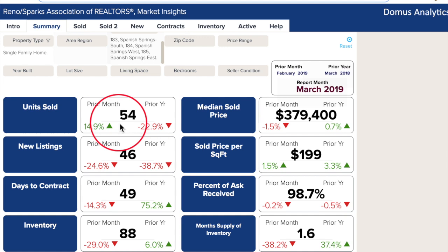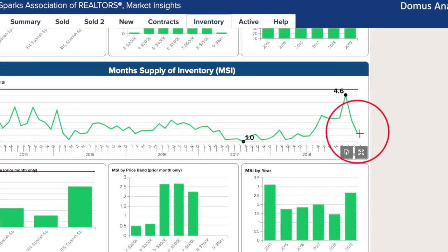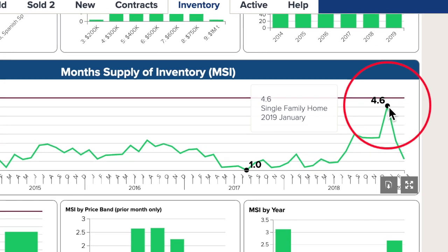54 units sold in March, up 15% from February and down 23% from 2018. Factor that with only 46 listings in March and we're left with only 88 homes in inventory, a 1.6 month supply. This is great news, especially considering month's supply of inventory hit an all-time high in January at 4.6.